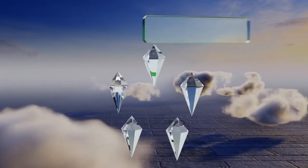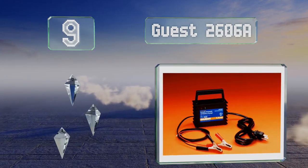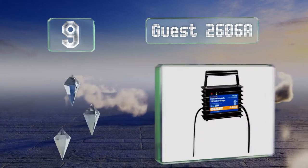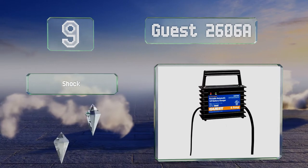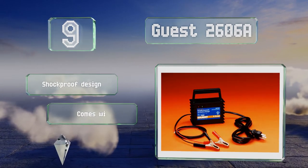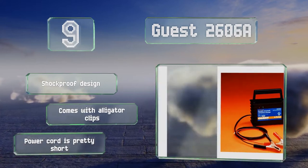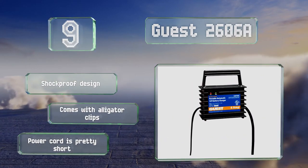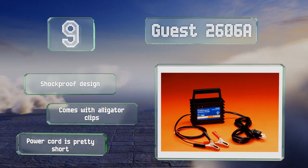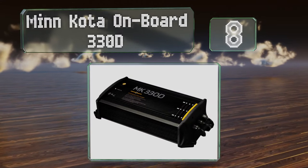At number nine, those who don't want to leave a charger on a boat full-time might consider the Guest 2606A. It's a portable model that's easy to take along when you go home, weighing in at just three pounds and only 15 inches tall, so it can also be stored easily. This one comes with alligator clips and is a shockproof design, but the included power cord is pretty short.